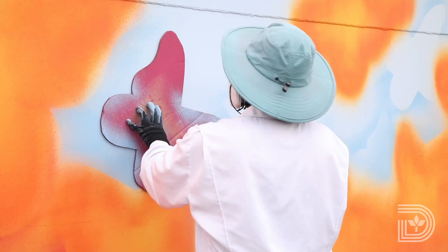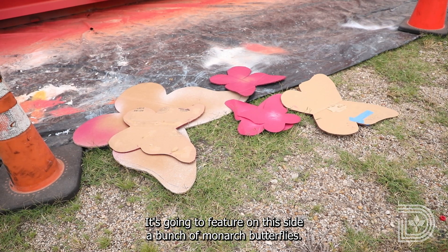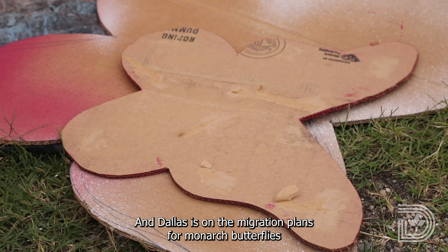I've just always been painting and drawing. It's going to feature, on this side, a bunch of monarch butterflies. And Dallas is on the migration path for monarch butterflies.